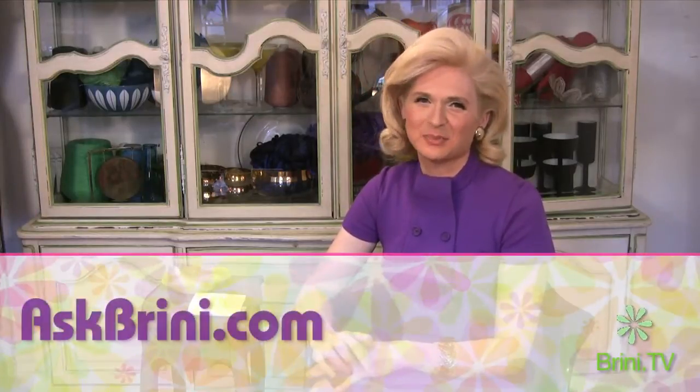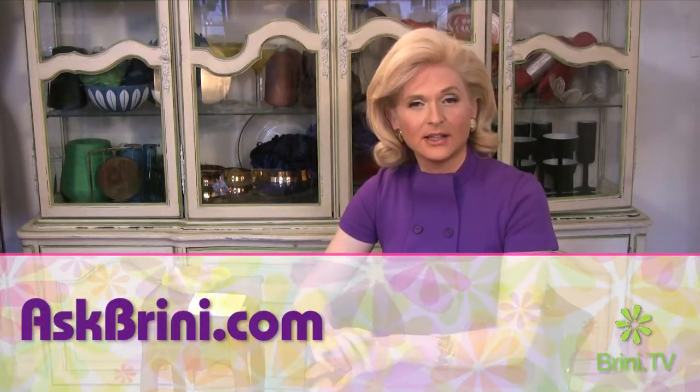Having fun with vintage fashion doesn't have to mean fitting into that original Givenchy. So, what's your problem? Come by AskBreenie.com and query me. I will be happy to answer your question, and you might just see it right here on Breenie.tv. Until next time, I'm Breenie Maxwell. Bye now.